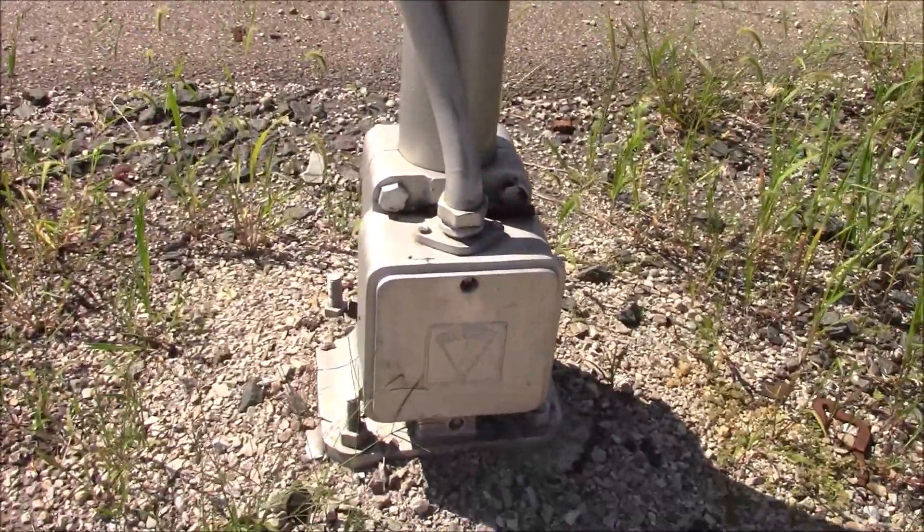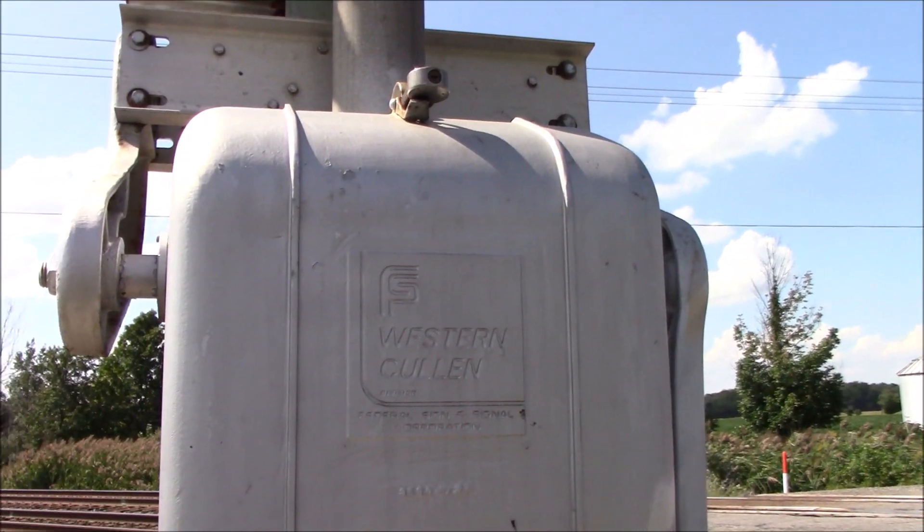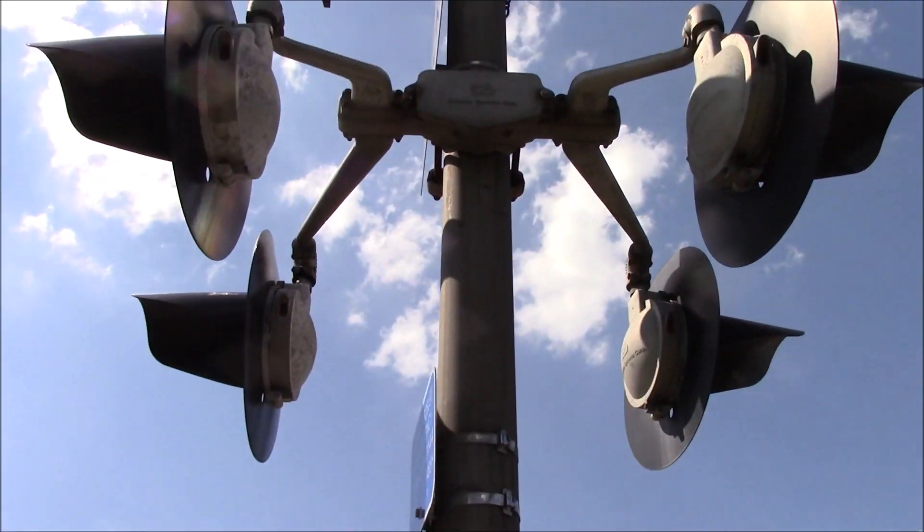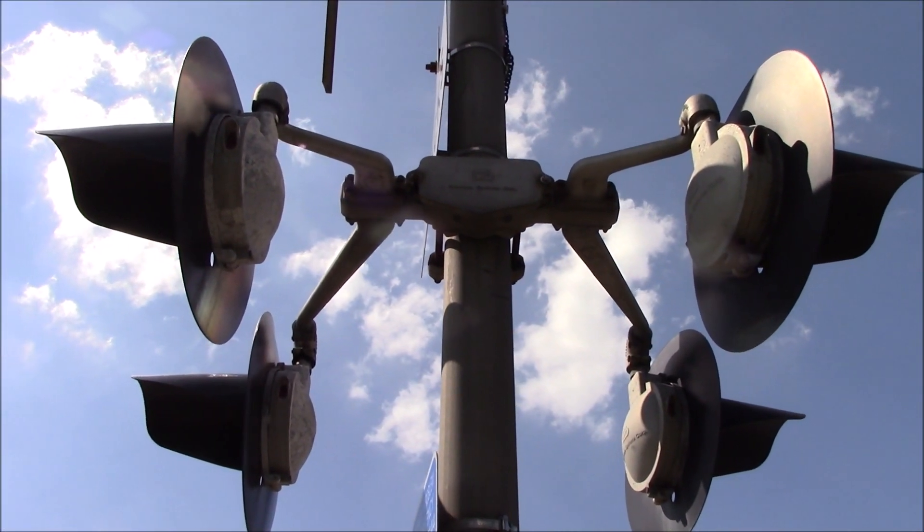We've got a Harman base, a Federal Signal Western Cullen Hayes gate mechanism, which is rare to find. We've got a side view of the lights with a Stratran bracket.